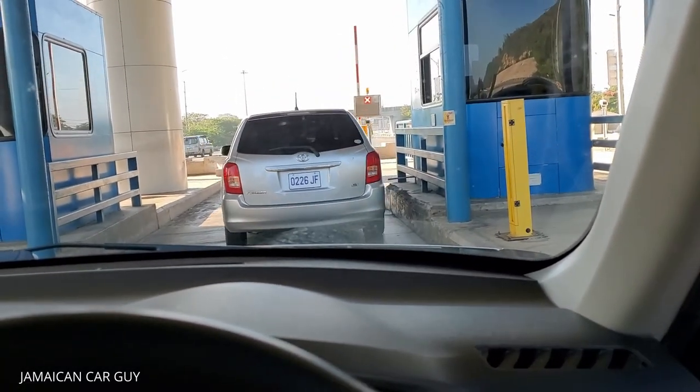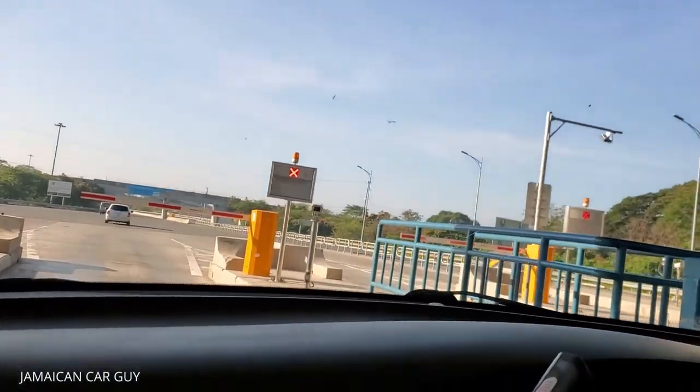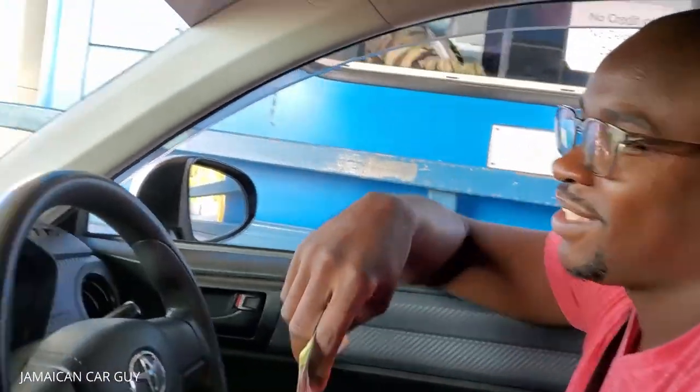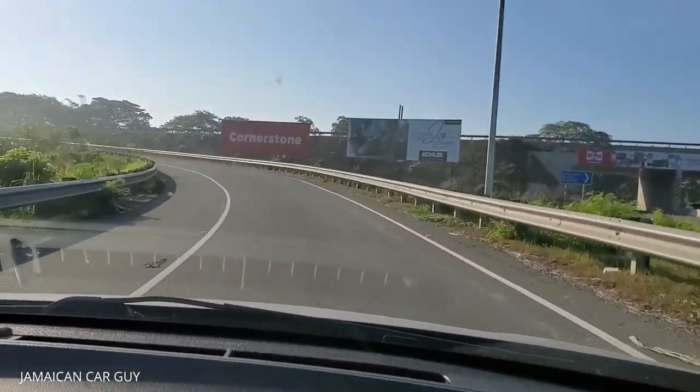The speed limit is like 80 kilometers - not miles, but 80 kilometers - and police are on it checking speed. How often do you hear about accidents happening on the toll? Then you see them on the accident crash spots. Anyway, just reached Kingston, I'll use Google Maps now because I've got Oxford Road to pick up the vehicle.